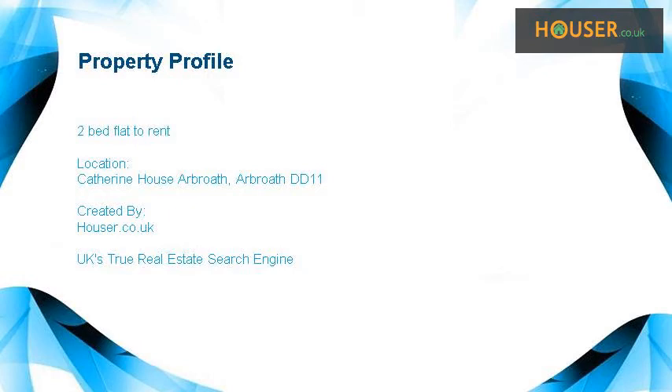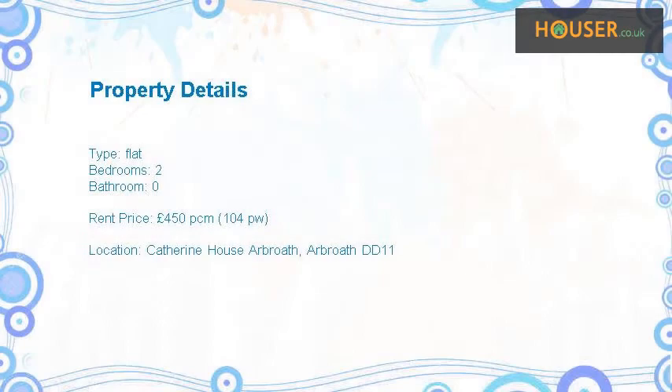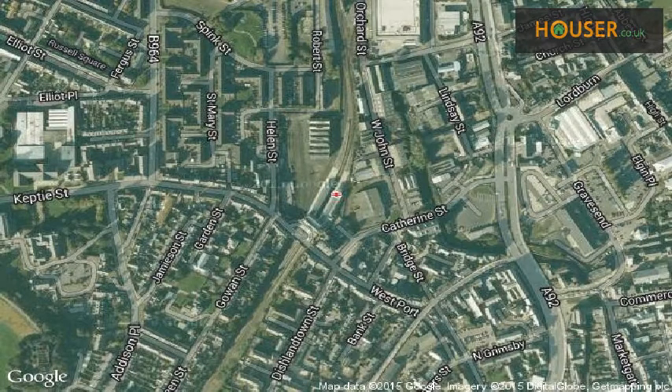2-bed flat to rent on Catherine House. SM Properties is pleased to present to the market this 2-bed flat to rent. This property is located on Catherine House.